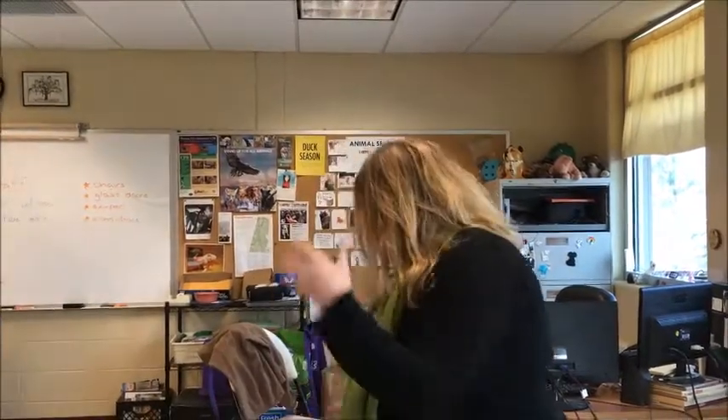Hi everybody, this is Lizzie Filkins here with your pro tip of the day. I wanted to focus on reading, so I brought out some books that we use in our classroom.